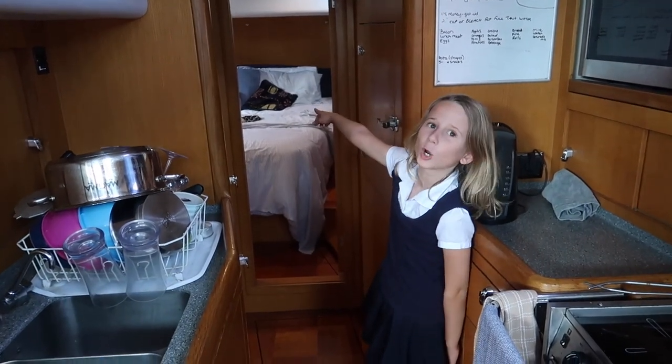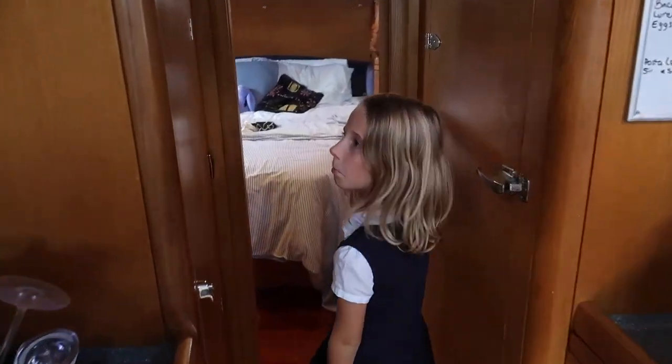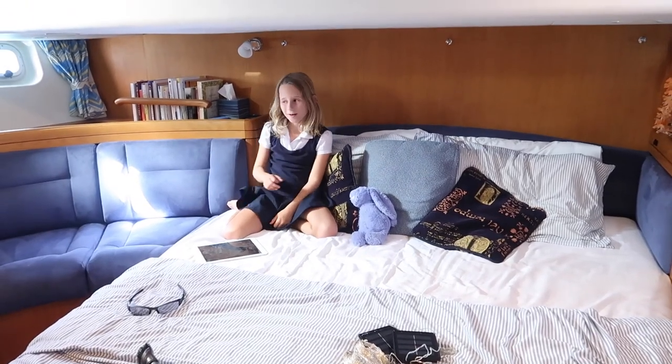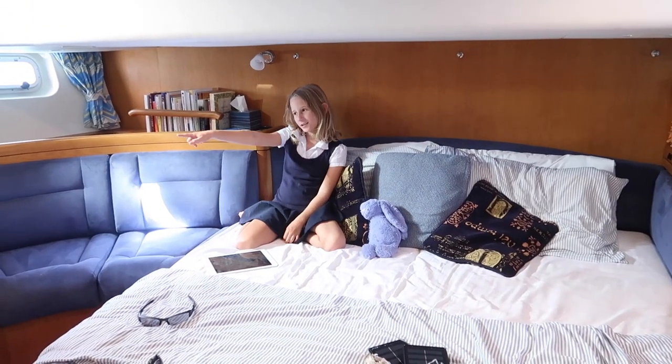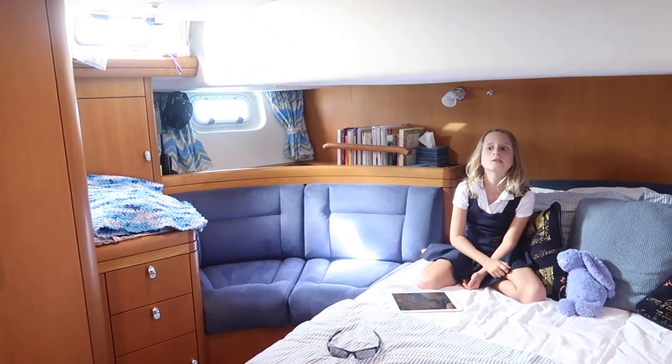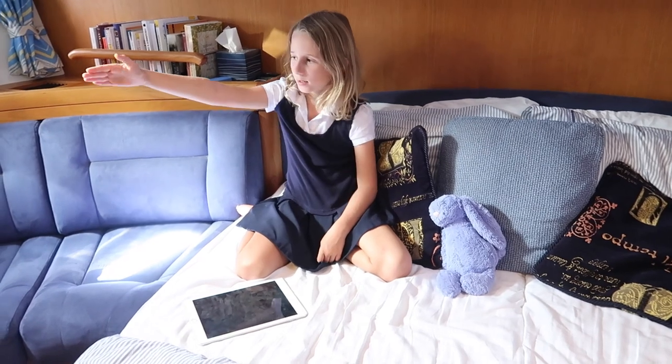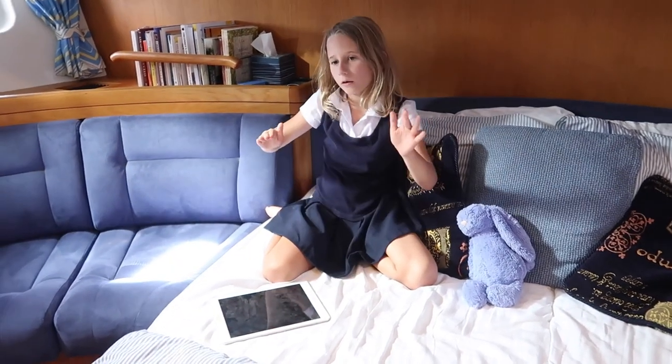Moving on to my parents' bedroom. Here it is. Sometimes we all get to watch a movie in here, and it's usually there. But guess what — Daddy broke it. It was like here, then it was like there, and it fell, fell, fell. Smash!